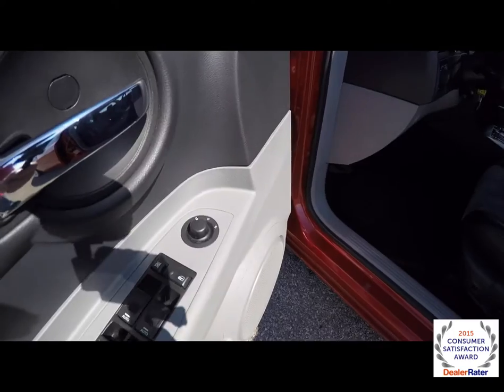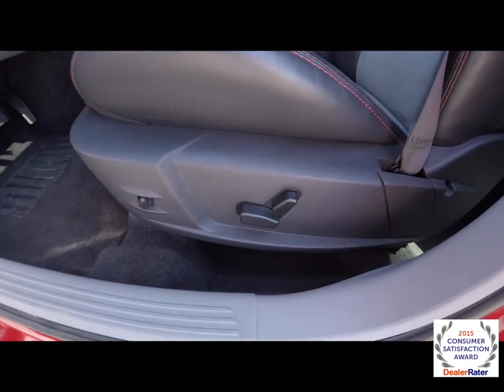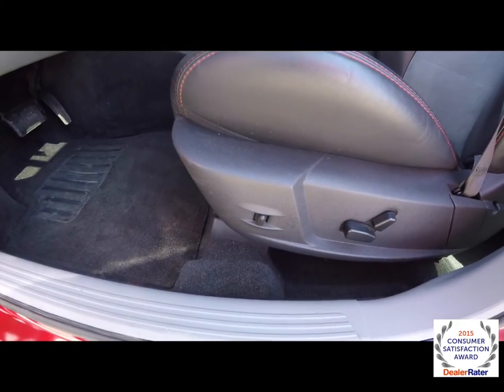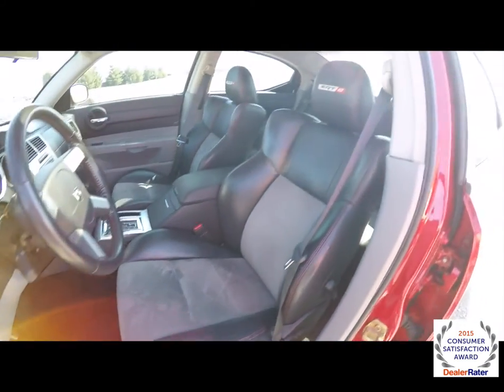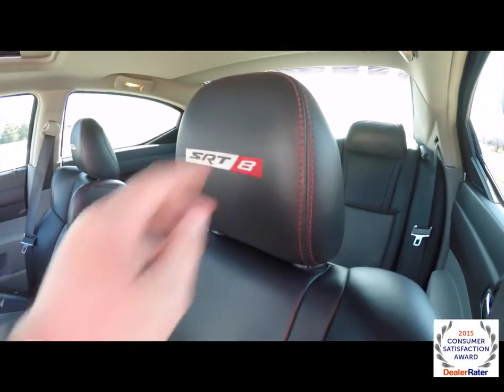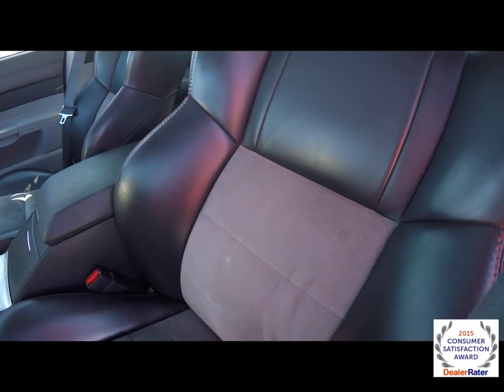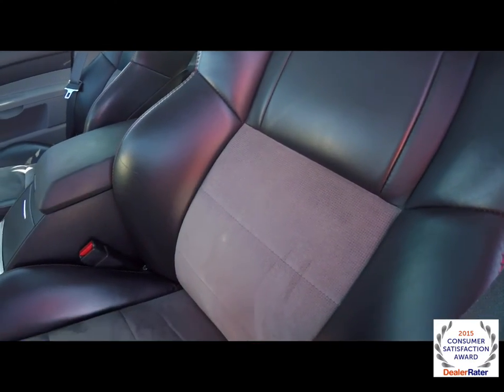Let's take a look at the interior. Inside we have power mirrors, power windows, and power door locks. Also got an 8-way power driver's seat with adjustable power adjustable pedals. The SRT8 logo is emblazoned on the headrest, as well as red contrast stitching. You have the medium slate gray microtech fiber cloth inserts.